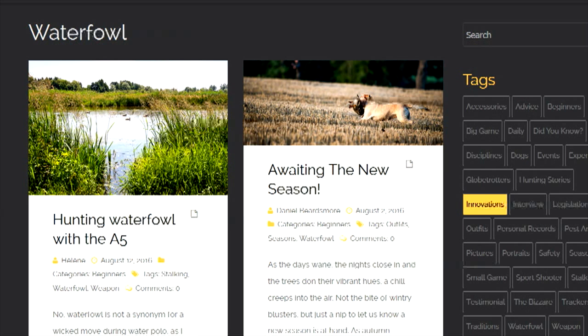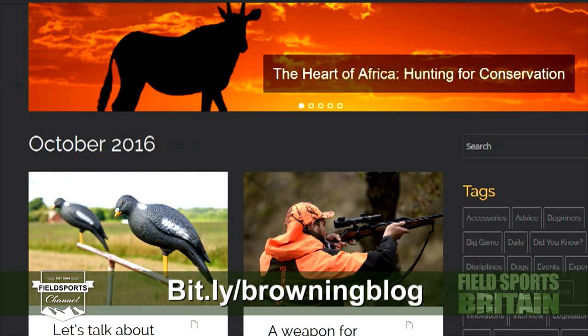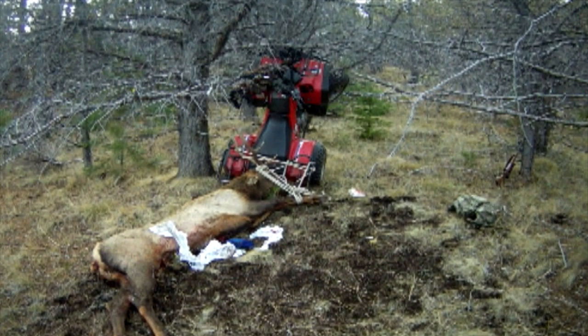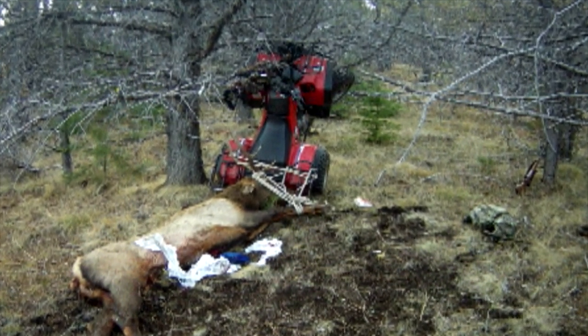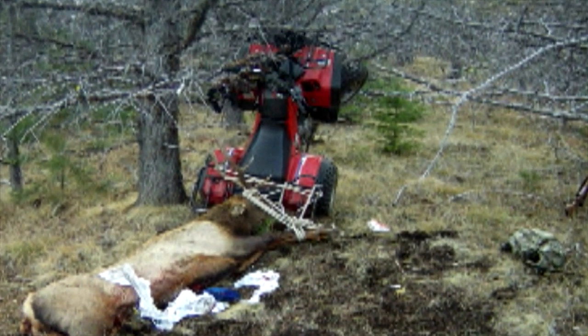Browning has given its hunting blog a wash and brush up. The new-look website carries feature articles about hunting and shooting — subscribe via Facebook and Twitter at bit.ly/browningblog. A deer stalker from Oregon, USA was impaled by the antler of an elk he had just shot when he crashed his ATV. 69-year-old Gary Heater was dragging the elk's carcass up a steep hillside when the vehicle flipped, sending him backward onto the antler. He was flown by helicopter to hospital where he is recovering.